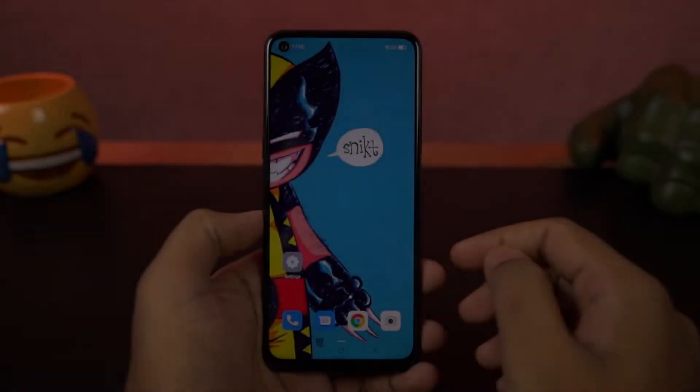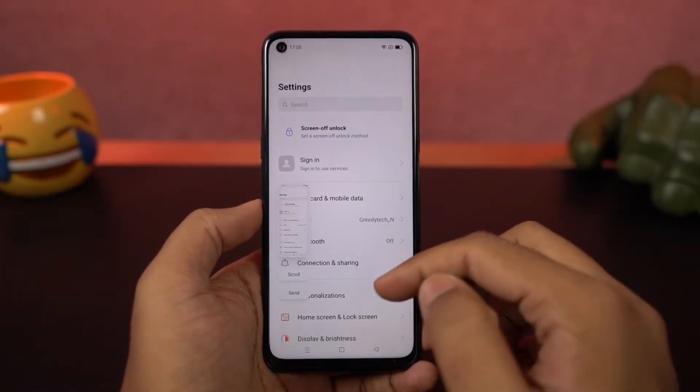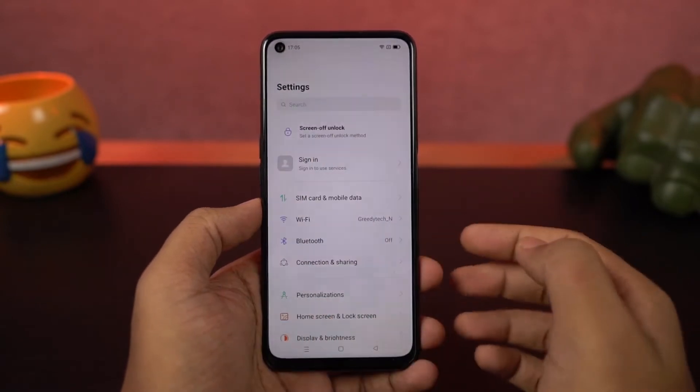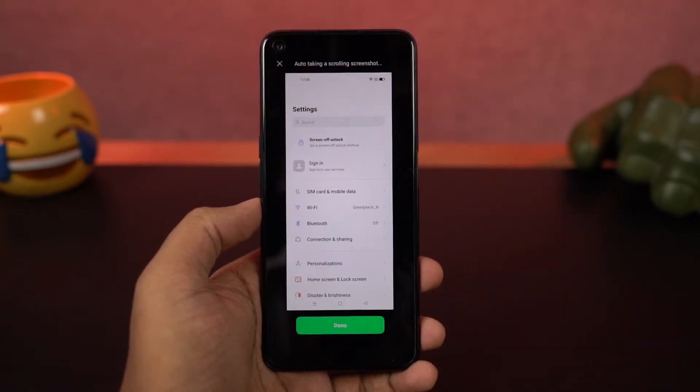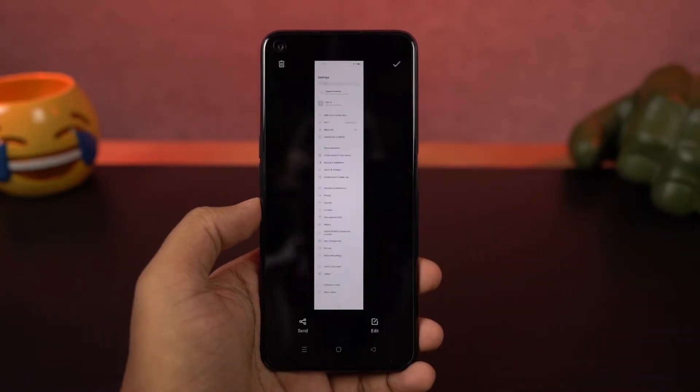Next, I'm going to show you how to take a long screenshot. First, take a screenshot using either the buttons or the gesture. Once you have the preview of the screenshot, just swipe it down to take a long screenshot. If you've already opened the screenshot, you can click a button to take a longer screenshot.